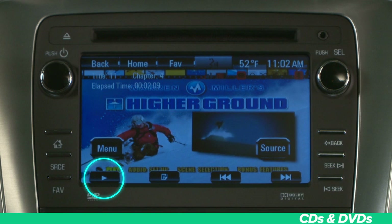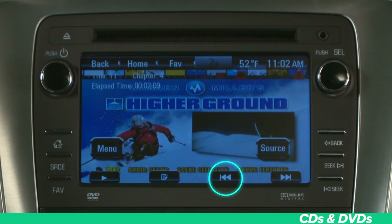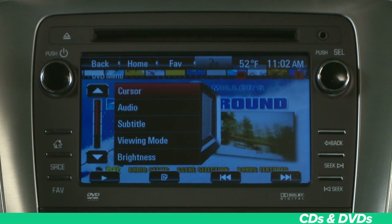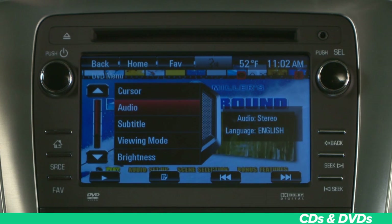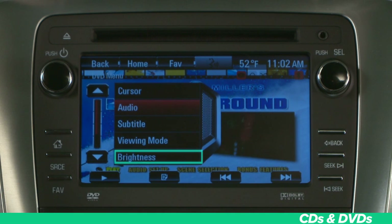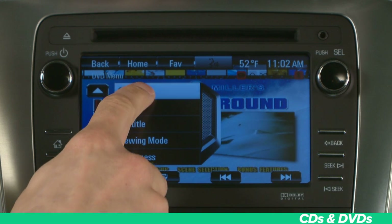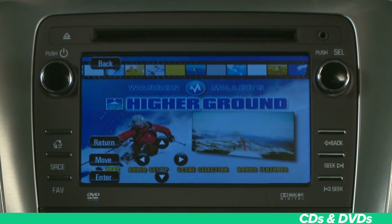On the DVD now playing screen, you will see control buttons for play, pause, fast forward, and rewind. Push the menu button and this will take you to the DVD disc menu, where you can select settings that control the playback of your video — such as audio options (surround or stereo), viewing mode (wide, full, and zoom), brightness, subtitles, and more. One menu, the cursor menu, is only available when the vehicle is in park — this is where you navigate through the DVD's own menu if available.